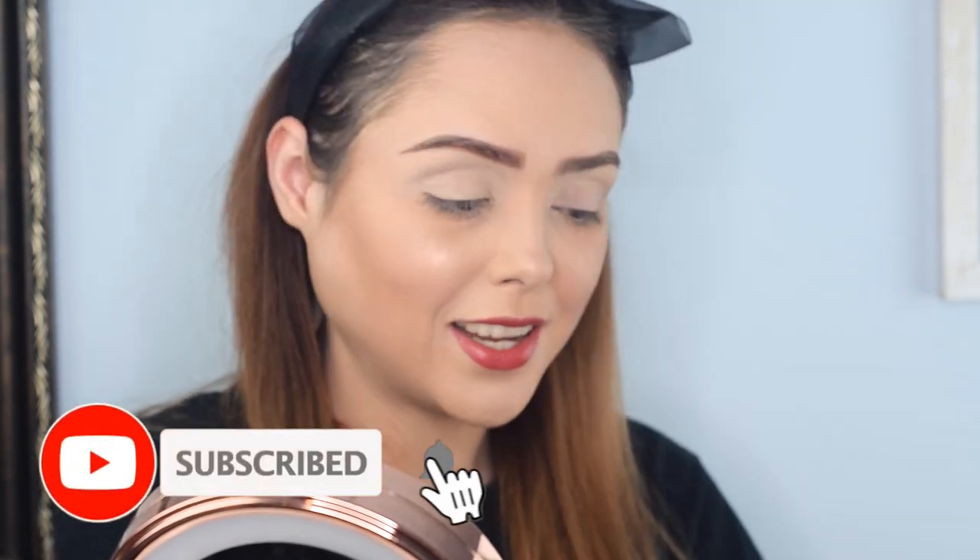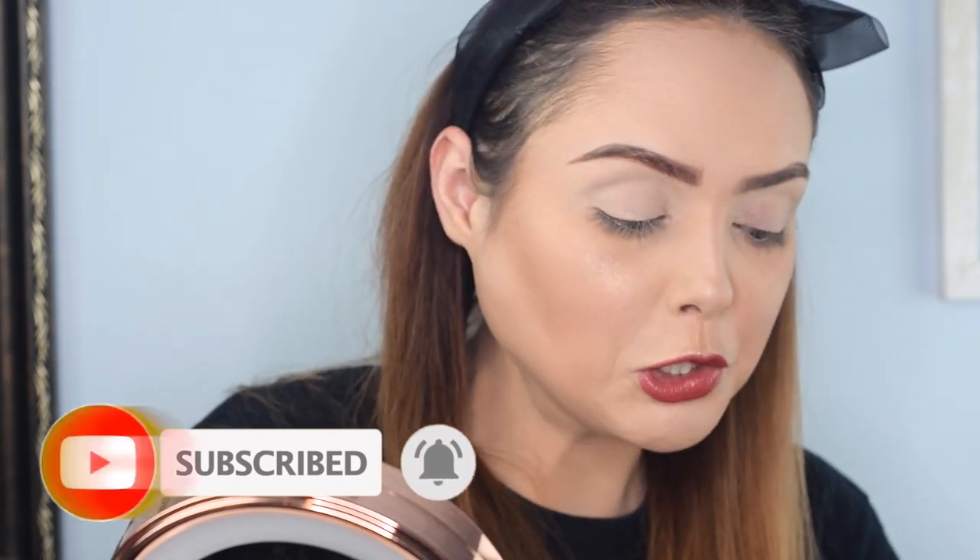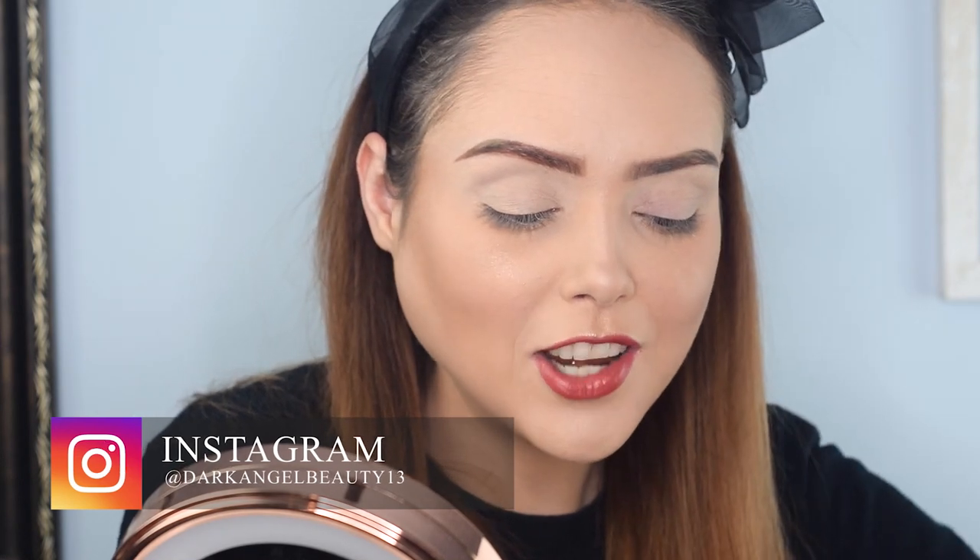If you haven't subscribed to the channel yet, you should consider doing that because we're pretty fun here and we're trying to do some new creative stuff. Definitely join our little Dark Angel family by hitting the subscribe button and the notification bell so you see when we post. Now my pitch is done — we're going to jump into the eye look and grab a couple of my staple brushes.